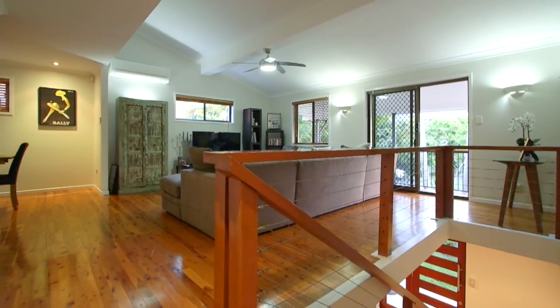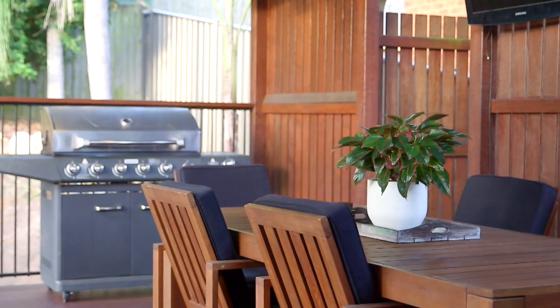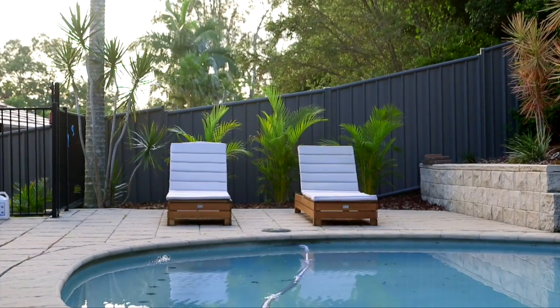Upstairs, everything is centred around this entertainer's kitchen and outdoor living space, overlooking the pool — the perfect spot to entertain family and friends all year round.